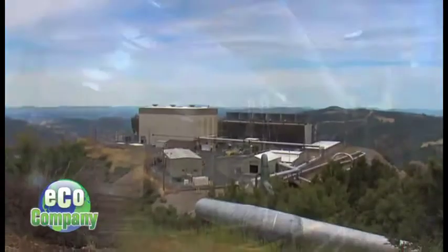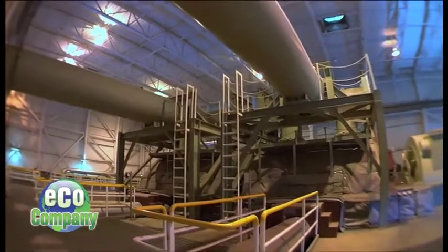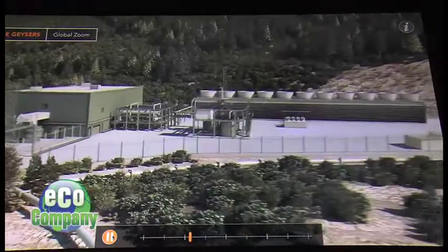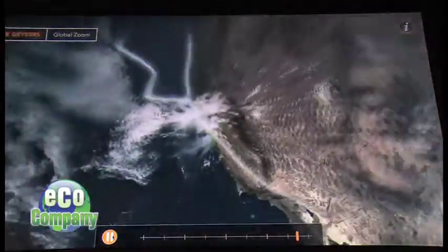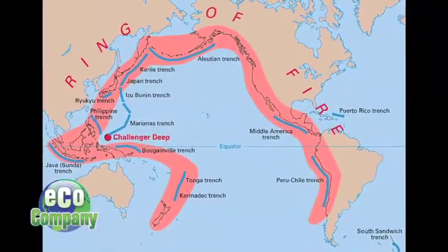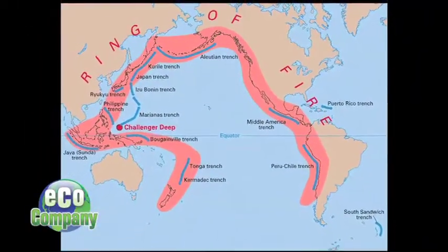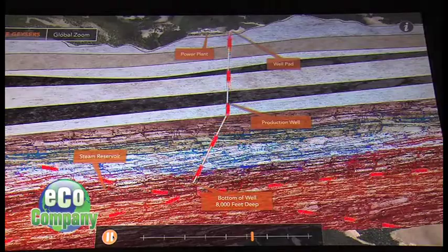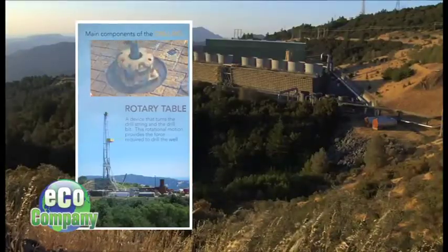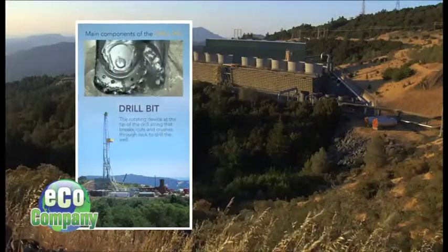As the largest geothermal power installation in the world, it produces a lot of power. On average, we're producing about 725 megawatts, which will run a city the size of San Francisco. California's geography allows it to tap into geothermal energy because California is located on the seismically and volcanically active Ring of Fire that circles the Pacific Ocean — that's where underground heat is closer to the surface. But better drilling technology could open other parts of the world to this clean fuel.